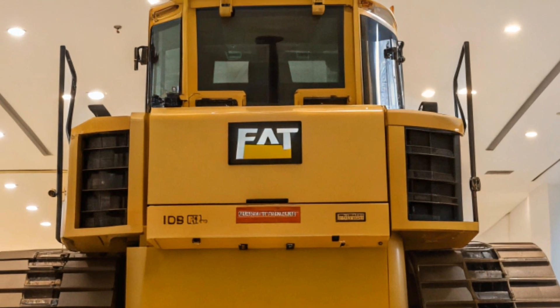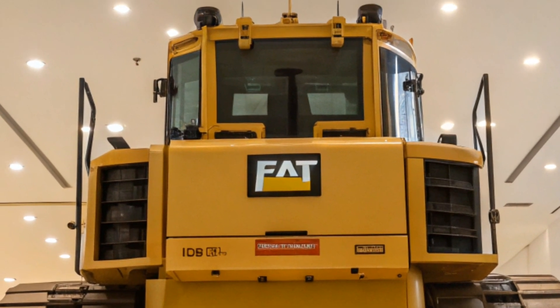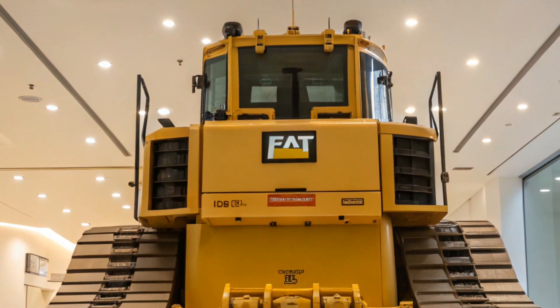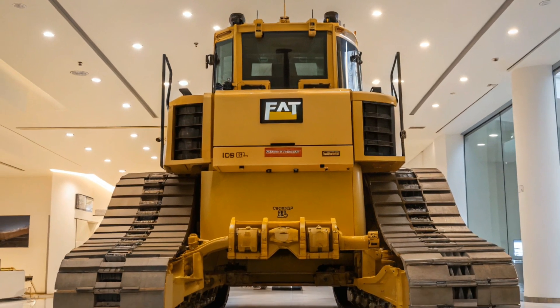Thank you for joining us on this detailed overview of the 2025 Caterpillar D11. Stay tuned to CarUpdater for more insights into the latest advancements in heavy machinery and automotive technology.